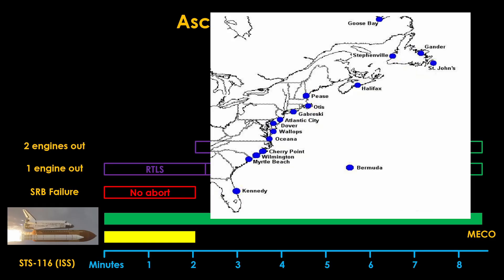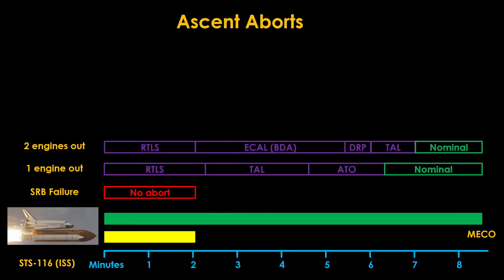The crew will then consult their documentation to choose an appropriate ECAL site. Finally, if two engines fail in the first two minutes, RTLS will be initiated immediately after the solid rocket boosters separate, and will proceed in the same manner as one engine out.